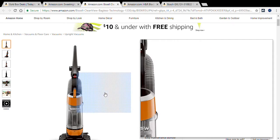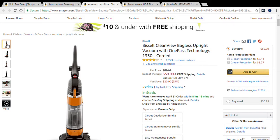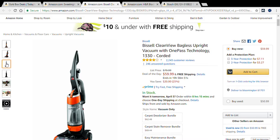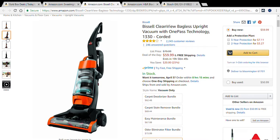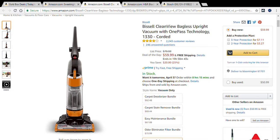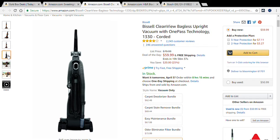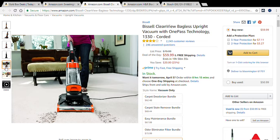The second deal of the day is the Bissell CleanView bagless upright vacuum with one-pass technology, model 1330, corded. It is originally $79.99 but since it's the deal of the day it's $59.99 — you're saving $20, which is a 25% savings on this vacuum.